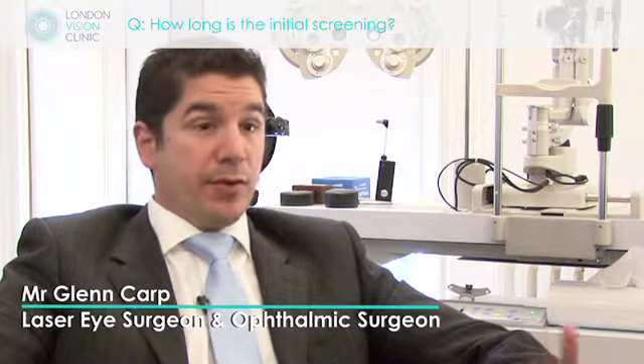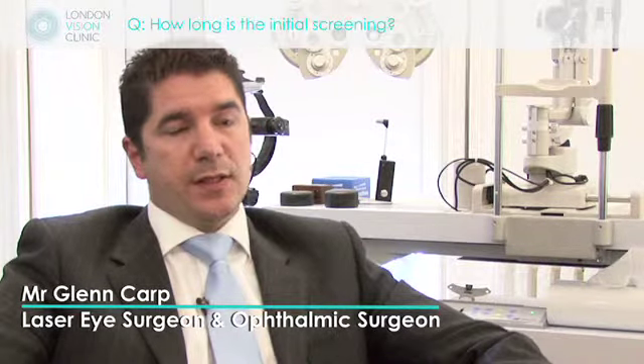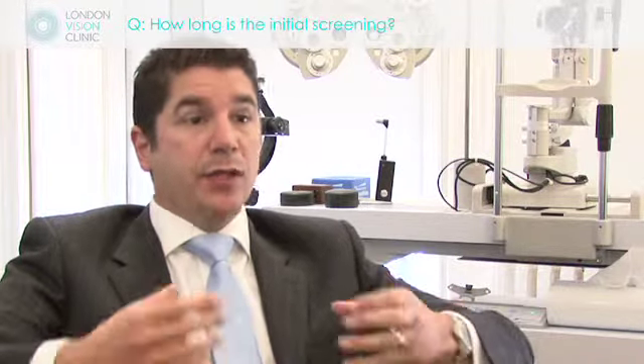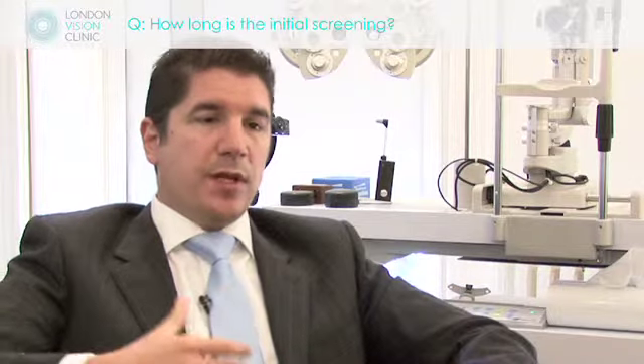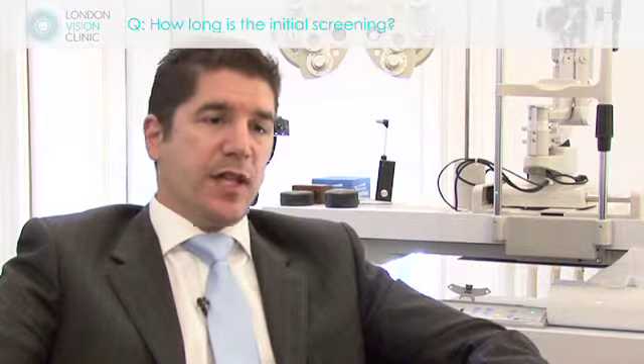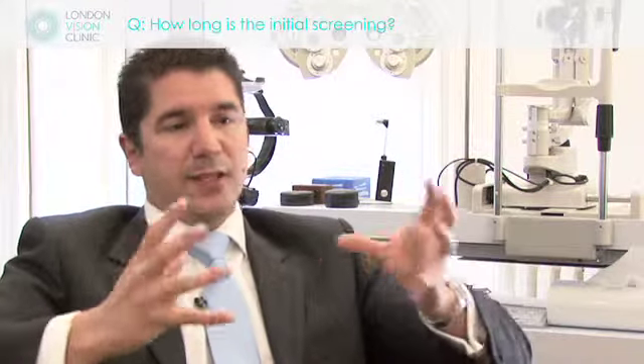The initial screening is divided into three phases. The first phase is with one of our patient care coordinators, where they'll run through a lot of information surrounding laser surgery and the process. You then spend time with one of our nursing staff, who will help us obtain the best quality scans in relation to your eyes. There are numerous scans that need to be done, and this data is collated for every single patient.